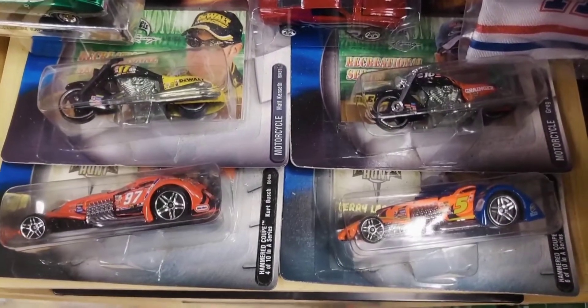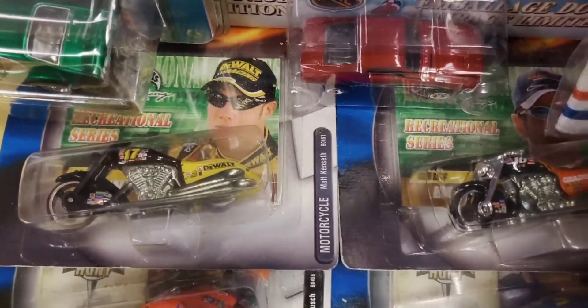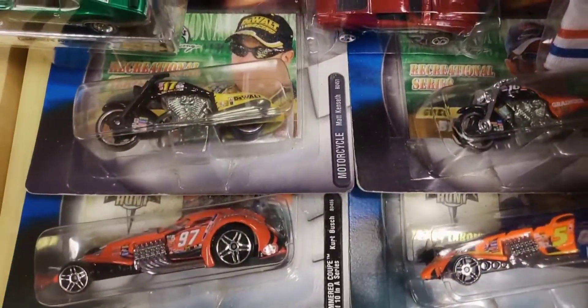Two more Hammer Coupe treasure hunts down here at the bottom, and above those, two more motorcycles. I thought they were kind of sharp so I wanted to pick them up for my collection.